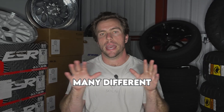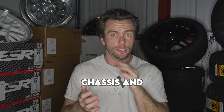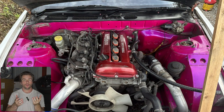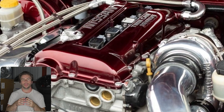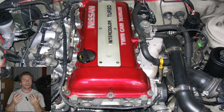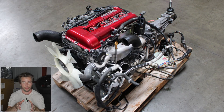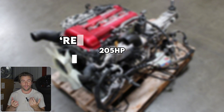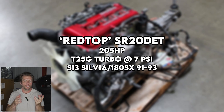Now let's talk versions. There are many different versions of the SR, but we're focusing on the S-chassis ones that can be identified by their valve cover. The red-top SR20 was the first version, found in both the Silvia and the 180SX from 1991 to 1993. As the name implies, it came with a red valve cover — but shady people will spray-paint their red tops black, so don't just look for red. The major drawback is a tiny little journal-bearing T25 turbo putting out a whopping 7 PSI of boost. Red tops aren't bad — they drive pretty good, making around 205 horsepower.